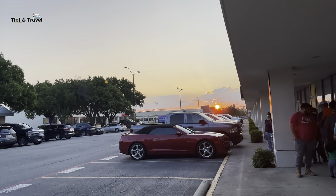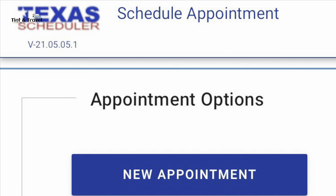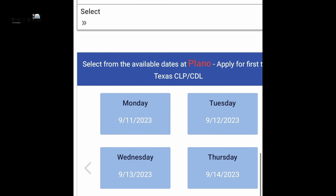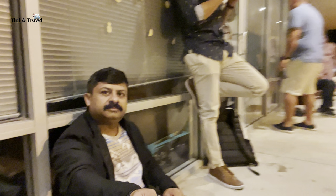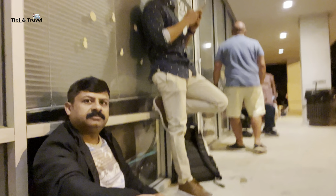After a long wait, I got my Texas driver's license at the end of 2021 and into 2022. It was very difficult to get a DPS appointment in Texas — we used to get appointments after three to four months. During that time, people used to go to the DPS office the previous night and wait in the queue until the next morning for a same-day appointment.